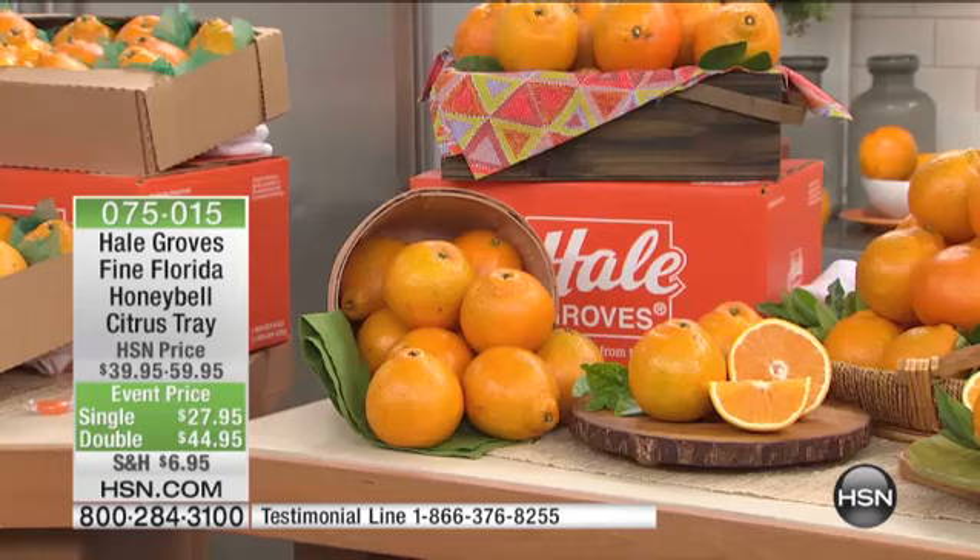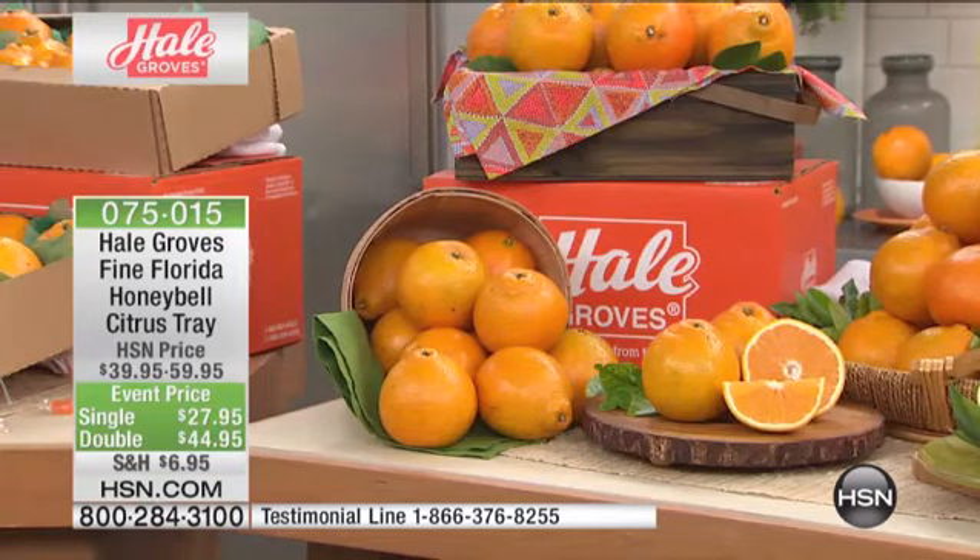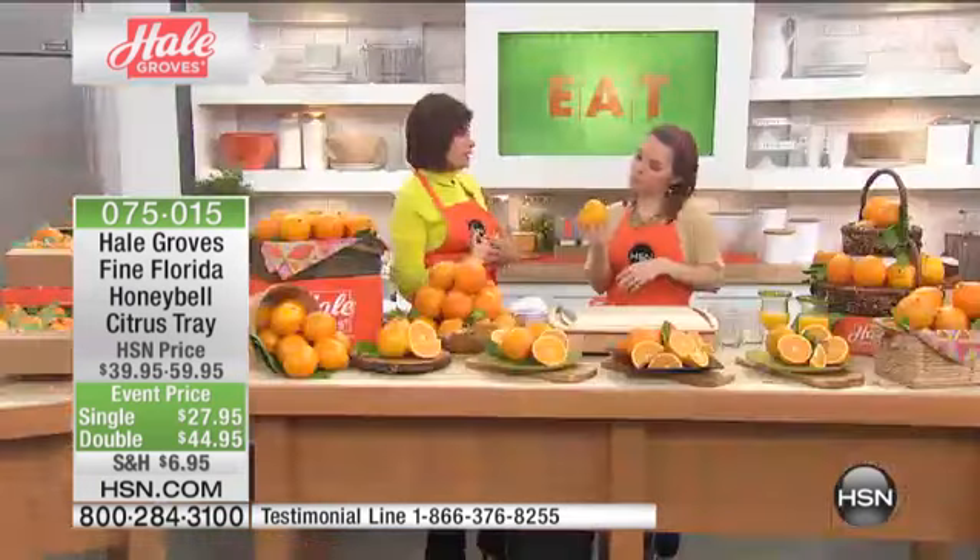Carrie, come on out and let's show them, because you have to really see it to believe it — to experience what a Honey Bell is like. Frankly, I've lived in Florida my whole life. Until I came to work here, I'd never ever tried a Honey Bell. And once you try it, it's hard to go anywhere else. Your mind is blown.